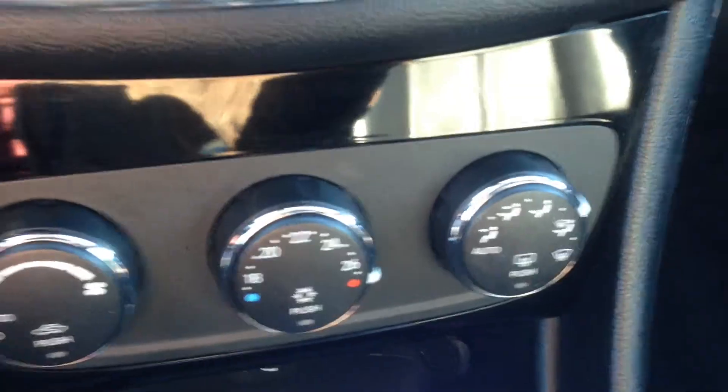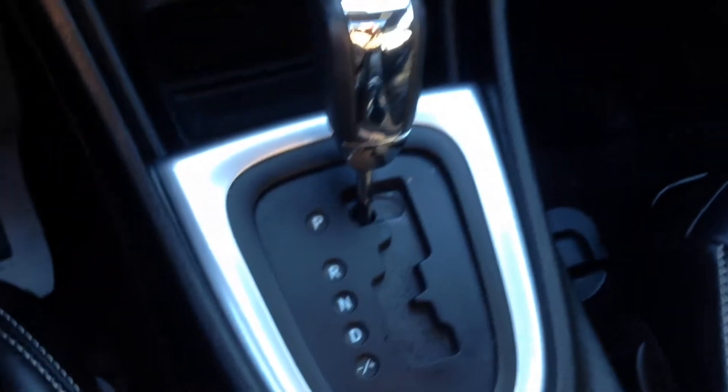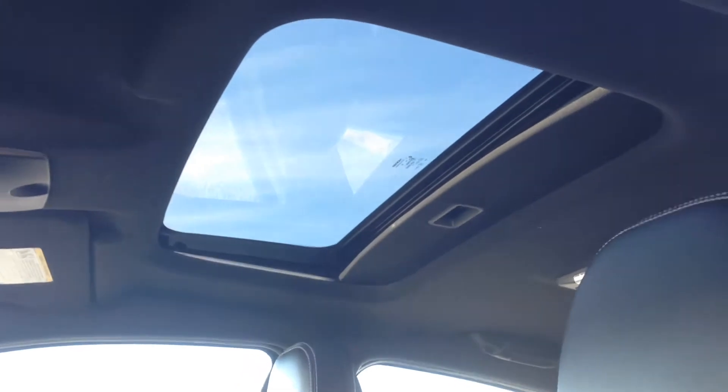Right below that, climate control with working heat, AC, front and rear defrost. The automatic transmission sits here. And before we check out the rear seating area, let's show you the power sliding and tilting sunroof.